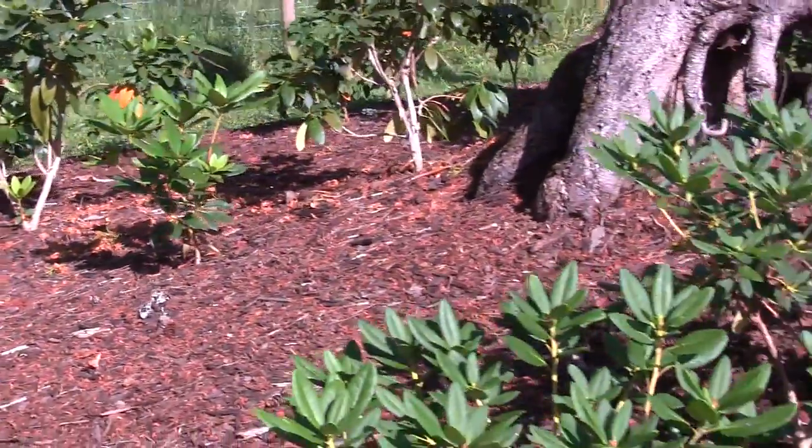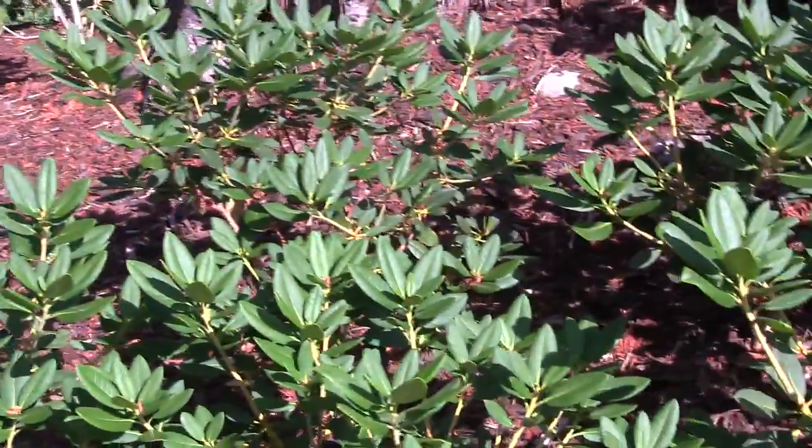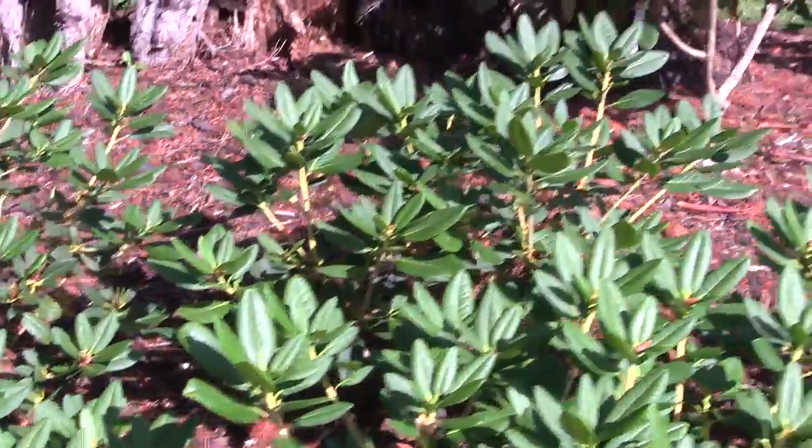I'll stop here for now and come back at noon to see where the sun and shade are and give you an idea of what everything looks like at that time.